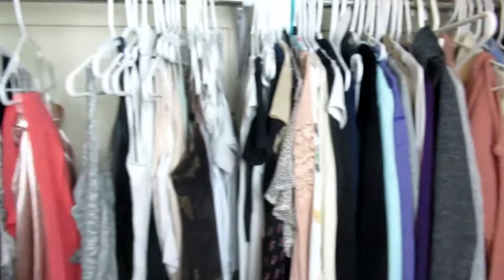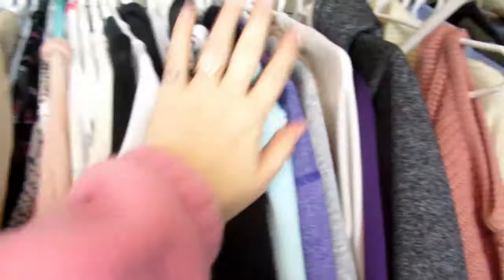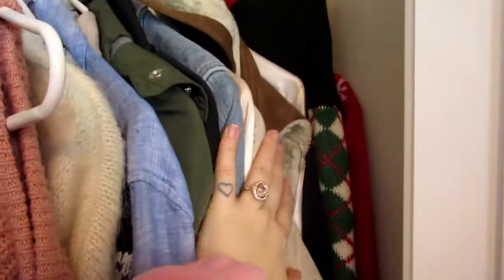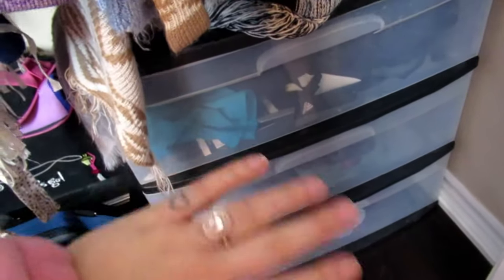I even go as deep as into my closet. On this end I have all my dresses and skirts, then it goes tank tops, t-shirts, long sleeve, sweaters, and coats — so there's no guessing where things are. I even have a special spot down here for all of my athletic wear: tank tops, leggings, and sports bras all in one.